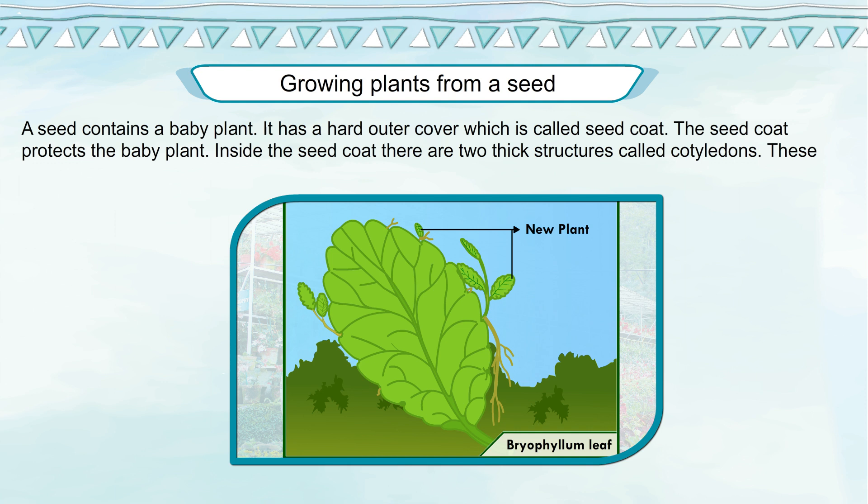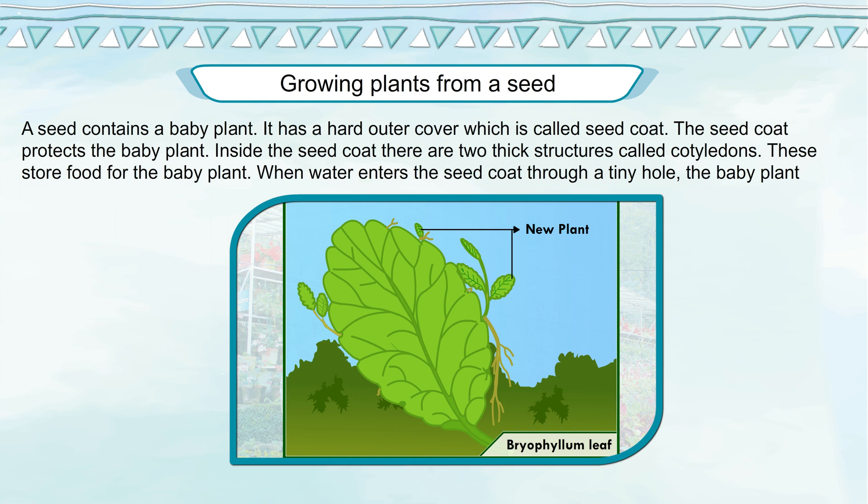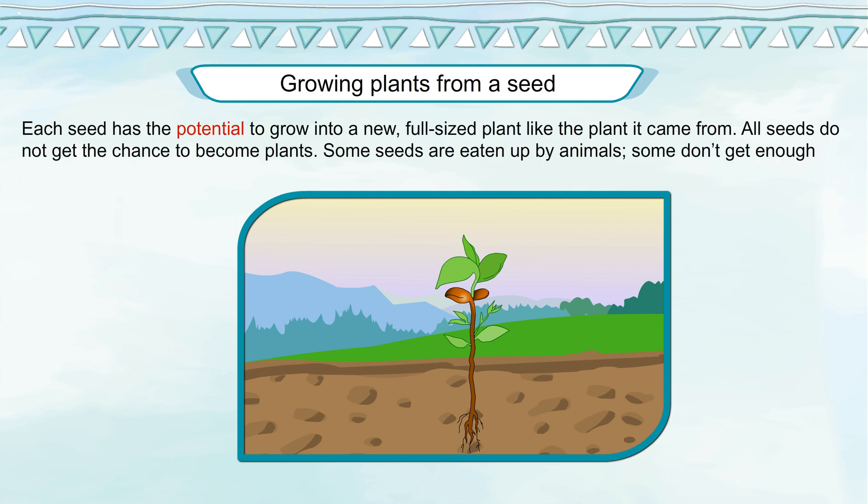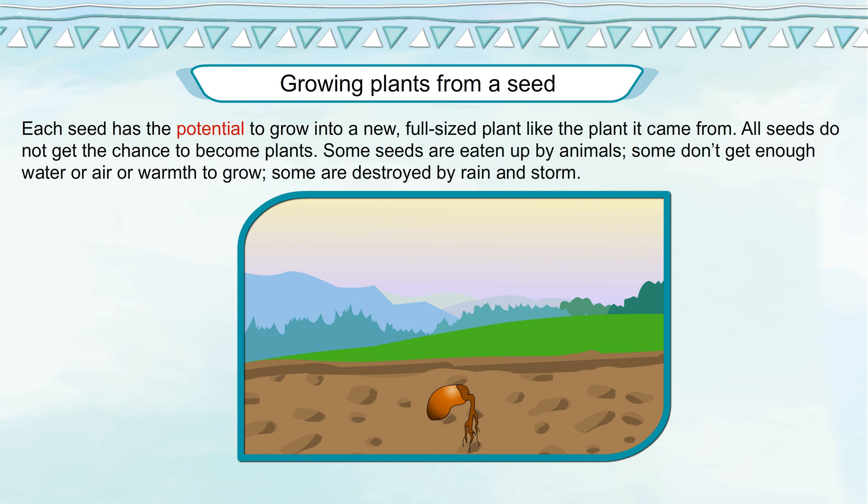Inside the seed coat, there are two thick structures called cotyledons, which store food for the baby plant. When water enters the seed coat through a tiny hole, the baby plant begins to grow. Each seed has the potential to grow into a new, full-sized plant like the plant it came from. However, all seeds do not get the chance to become plants — some seeds are eaten up by animals.